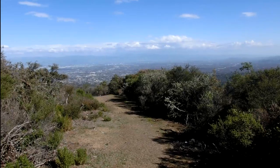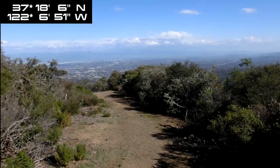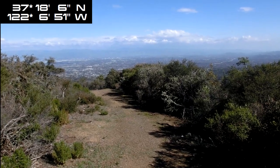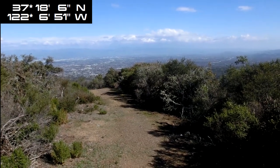My exact coordinates are 37 degrees, 18 foot 6 inches north, 122 degrees, 6 foot 51 inches west. I believe that's how you say it.